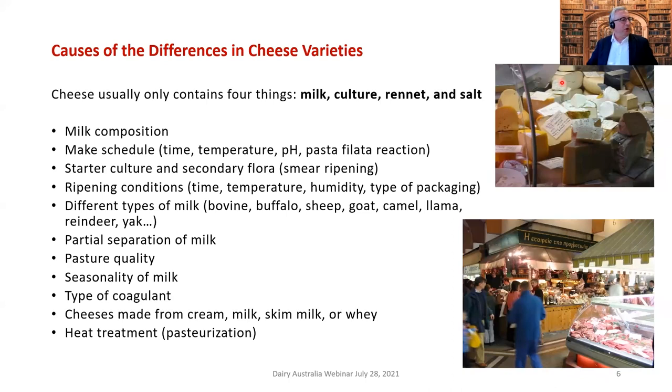What causes differences in cheese varieties? Cheese only contains four things generally: milk, culture, rennet, and salt. I took pictures of various cheese types in a market in Cork, Ireland, and in another market — if you look at the lettering on that sign you might identify the country. I think the shoppers around me thought I was rather peculiar for taking pictures of cheese, but we don't get many cheese displays like that here in New Zealand.